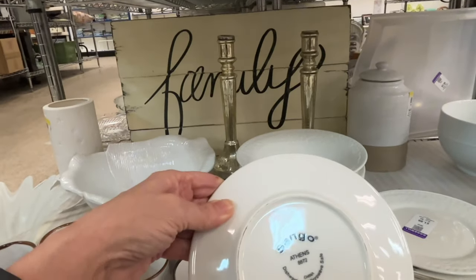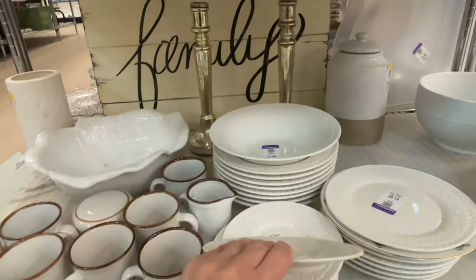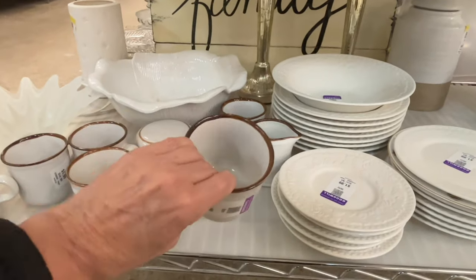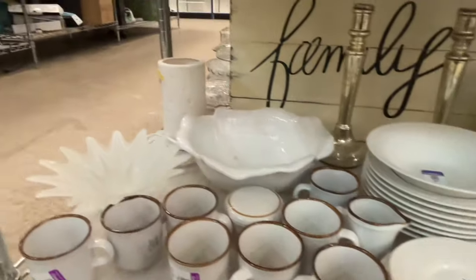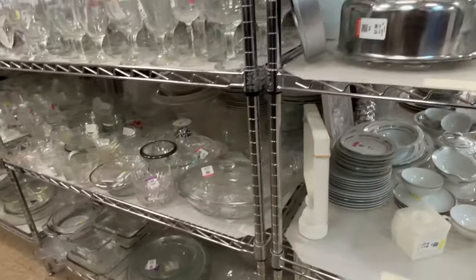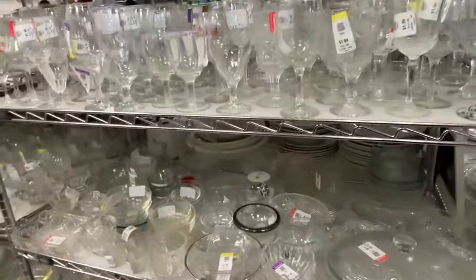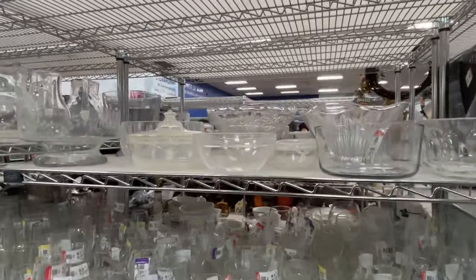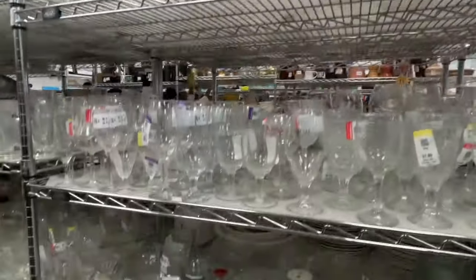A lot of pretty things today. I'll let you know when we get to them what I did purchase. A little bit of everything — lots of clear glass, an entire cart of clear glass.